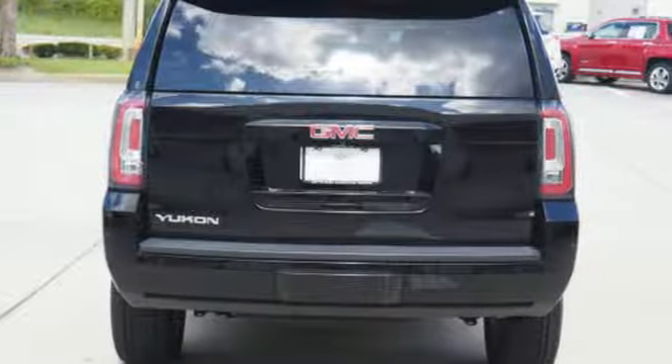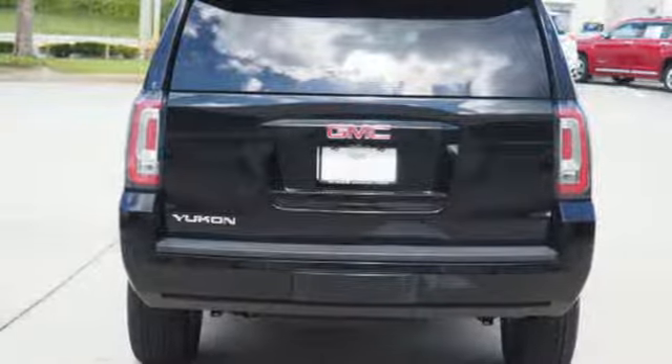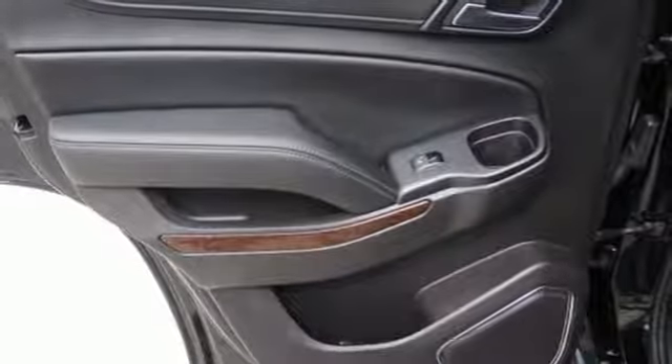Heated steering wheel. Driver selectable mode. Aluminum wheels. Rear wheel drive. And automatic transmission.